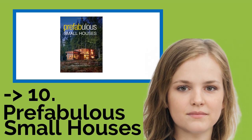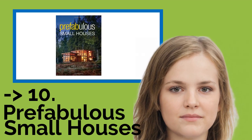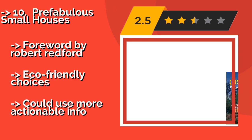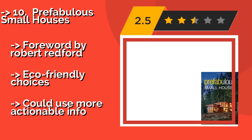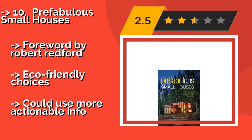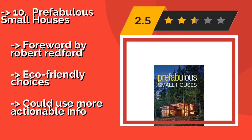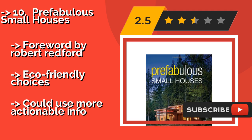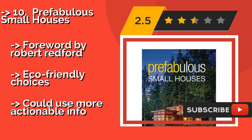The list starts with Prefabulous Small Houses. If you've always thought that prefab homes are too small, drab, or inferior, Prefabulous Small Houses — approximately $10 — will make you think again. It exhibits 32 gorgeous compact residences that will show you just how exciting these efficient little places can be.